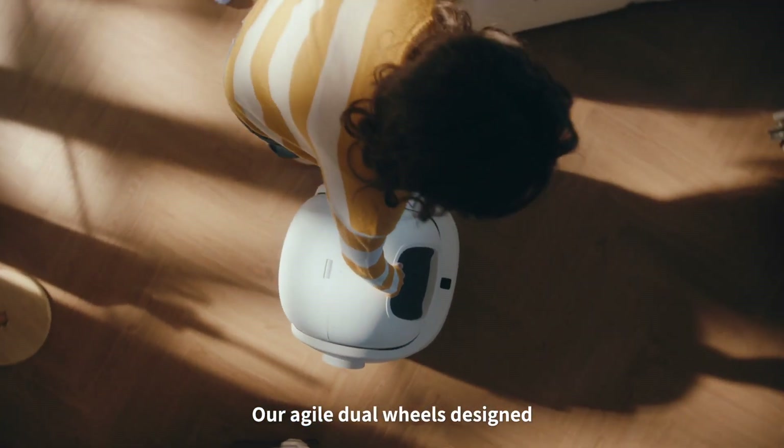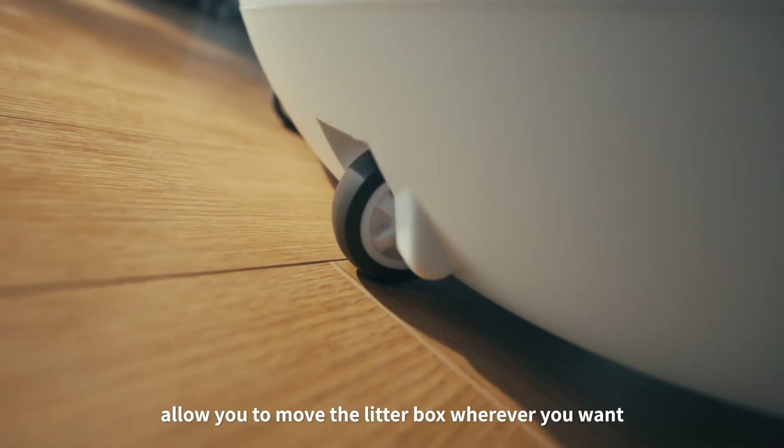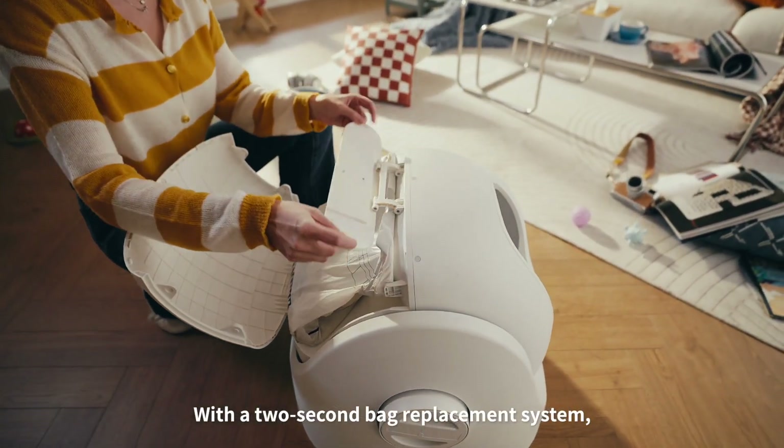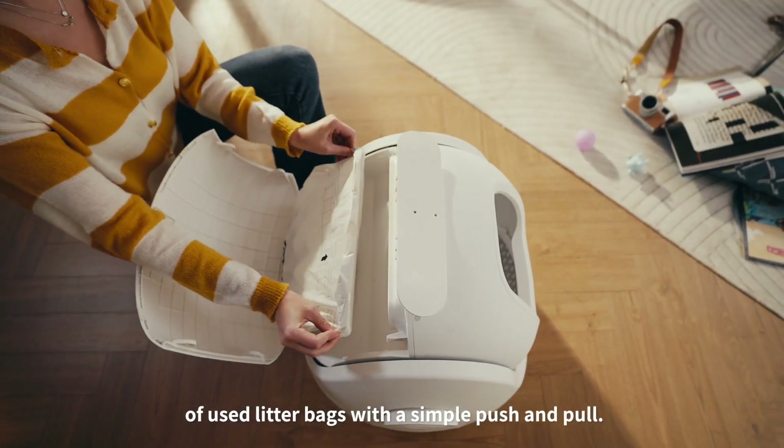Our agile dual wheels design allows you to move the litter box wherever you want easily with one hand. With a 2-second bag replacement system, you can effortlessly dispose of used litter bags with a simple push and pull.